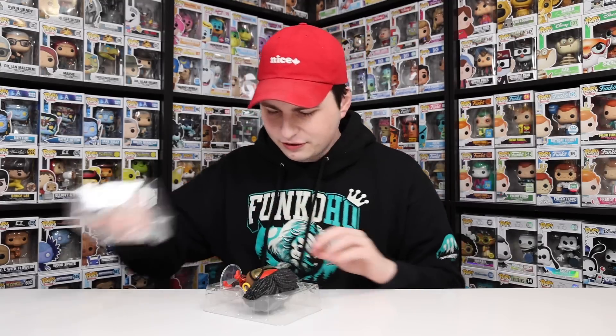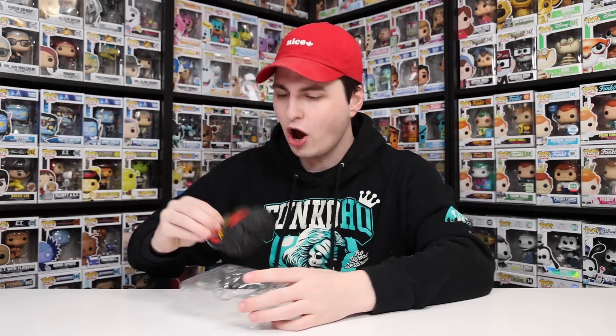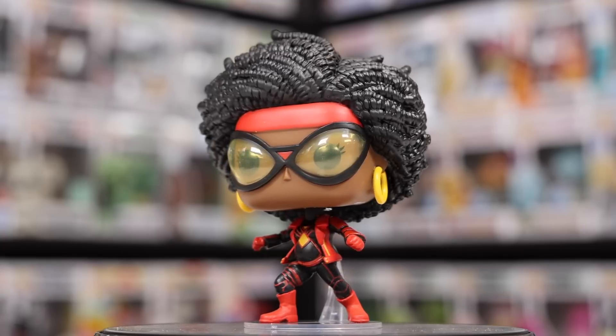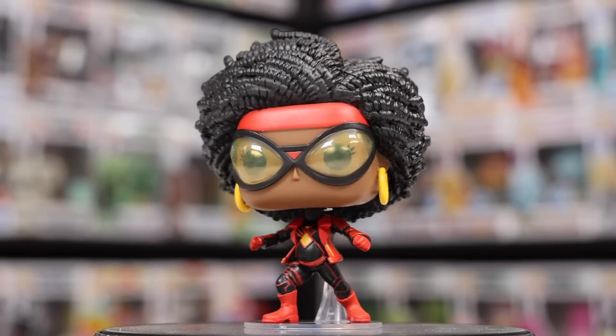Next up we've got Spider-Woman, which is another pretty interesting one. I definitely want to take her out of the box because her hair is huge. Let's see what we've got here — I think we saw this in the trailer, but I'm pretty sure she's pregnant in this figure, and so maybe that's going to be a big part of the movie.